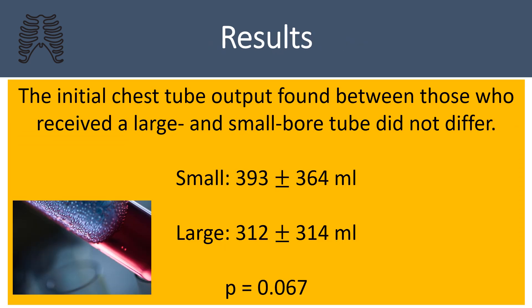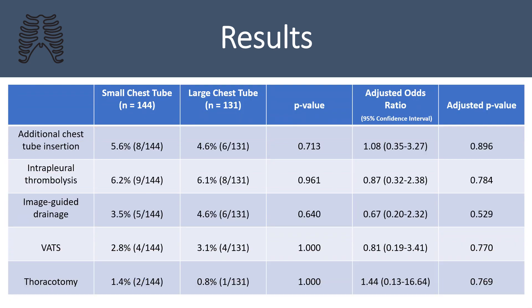When compared, there was no difference in initial output in patients receiving large and small bore chest tubes. There was no difference in overall need for subsequent intervention rates for retained hemothorax, including additional chest tube insertion, intrapleural thrombolysis, image-guided drainage, video-assisted thoracoscopic surgery, or thoracotomy. This remained true when adjusted for GCS less than or equal to 8, systolic blood pressure less than 90, head AIS greater than or equal to 3, and ISS greater than or equal to 25.